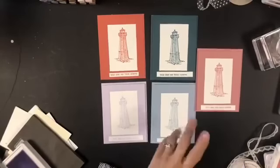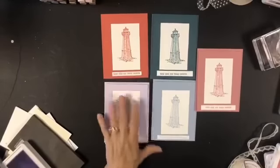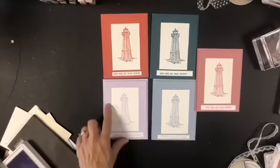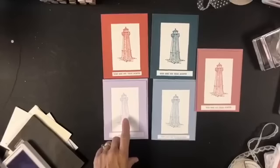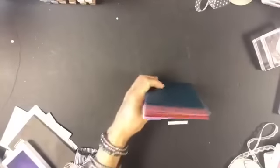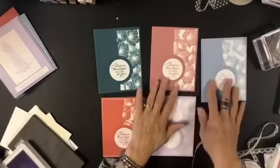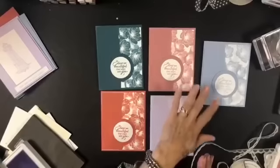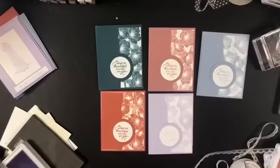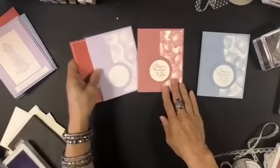Now let me show you something else. I have a Memento black pad and the image that forms the center of these flowers. I'm going to ink that up and add the centers. You'll notice on this card there are some lighter features — that's from stamping off. Stamp off is when you take an image without re-inking it to get a lighter color; depending on how dark the color is, you might get three or four separate shades.